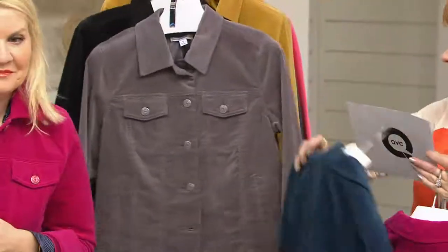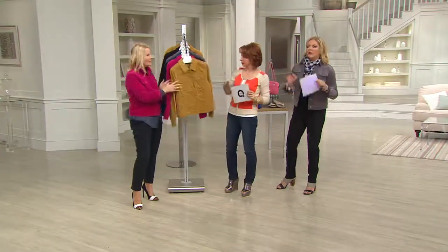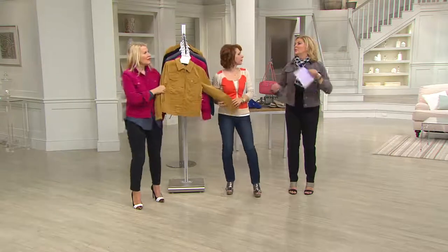I will say — Jackie, see if you agree with me — your normal size on this. This is the most comfortable jean jacket I think I've ever worn.